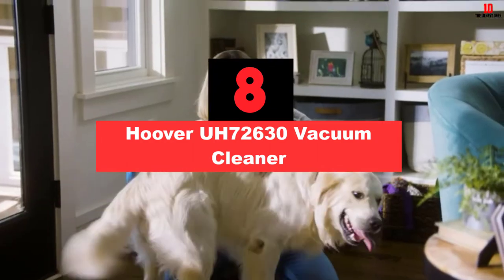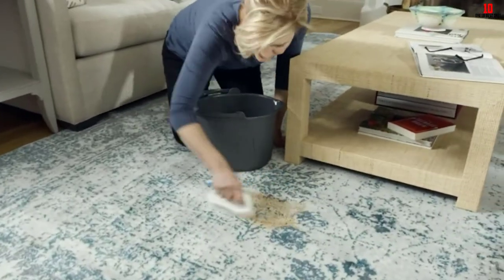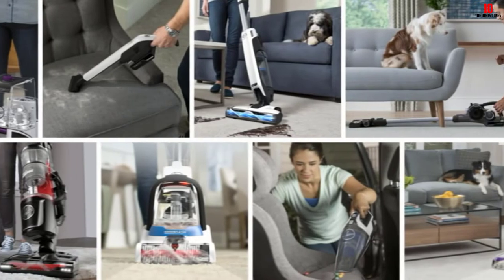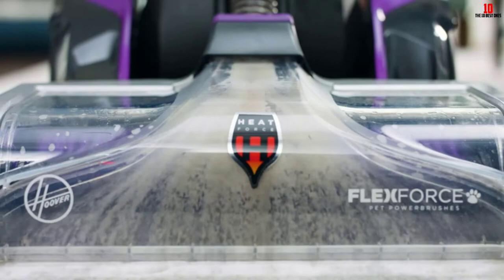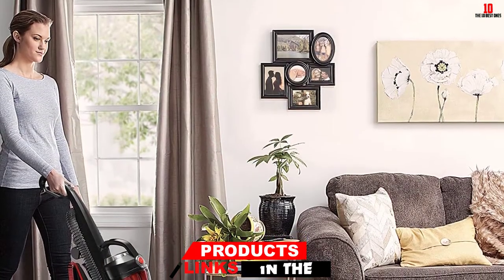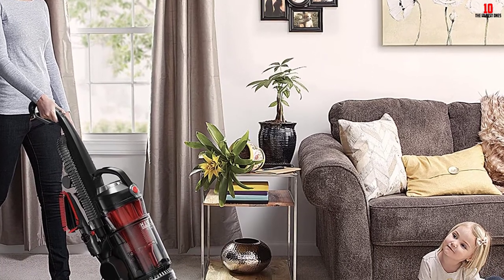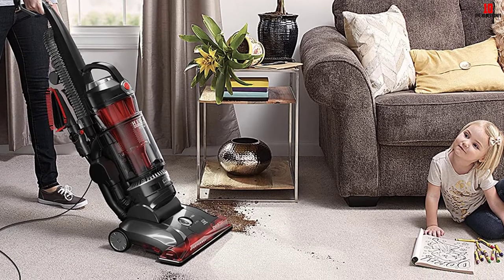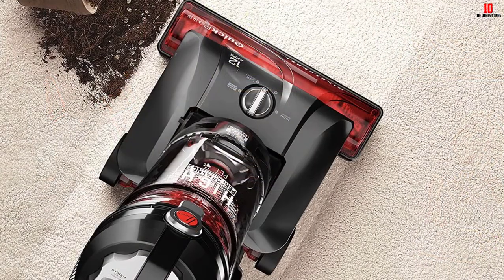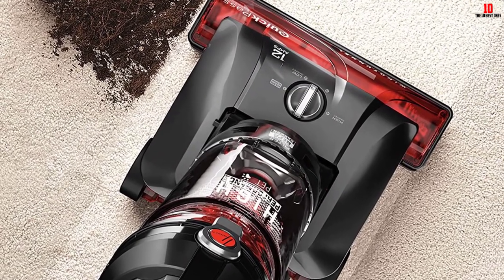At number eight, we have the Hoover UH72630 vacuum cleaner — a vacuum with high suction power suitable for people with pets. This Hoover vacuum not only has excellent suction power but also creates three suction tunnels to pick up everything it comes across, so it won't leave a mess on the floor and you can expect to live with your pets in a clean and hair-free home. Moreover, the Hoover vacuum has a long 40-foot power cord and a special pet turbo tool for cleaning upholstery and carpets deeply. It has a HEPA filter and can successfully remove pet odors.